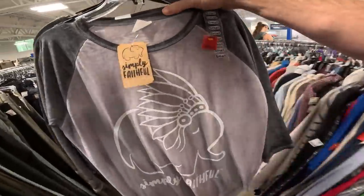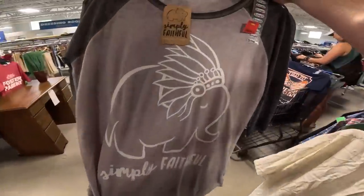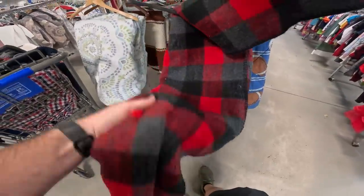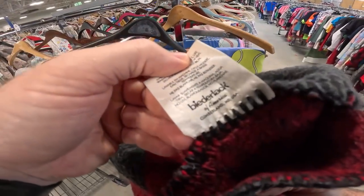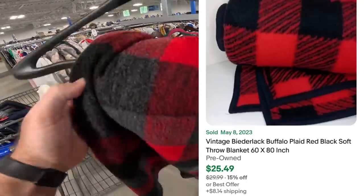These shirts will probably be about $15 plus cheap shipping since they're super lightweight. We also found a nice throw blanket — usually I don't look at blankets but there's good money in them if they're clean. This one's made in the United States and we looked it up — about $30. That's definitely a buy.